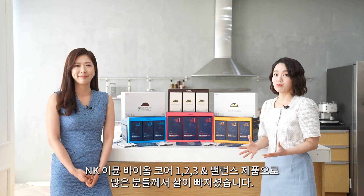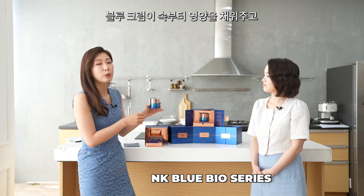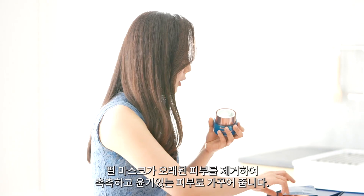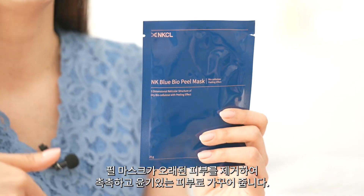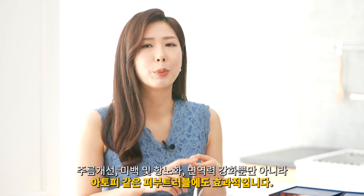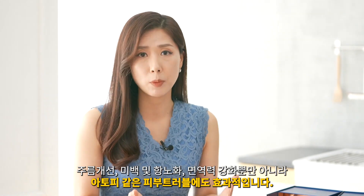There are lots of people who lost weight with Biome Core and Balance. Before we go, I'd like to talk about the very famous Blue Bio Serum, a functional cosmetic. There is the blue cream, known to nourish your skin inside out, and a peel mask that helps remove dead skin cells while adding moisture to make your skin glow. These duo sets are good at moisturizing, brightening, anti-aging, and wrinkle care. They are also effective for those with atopy or any skin problems.